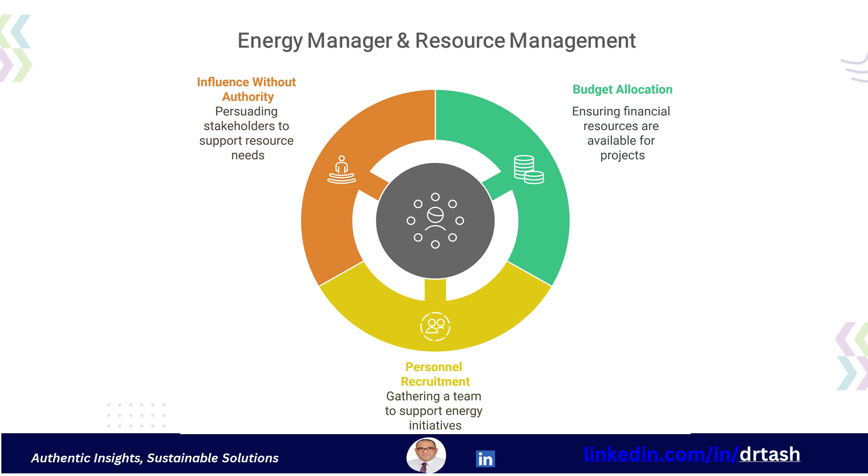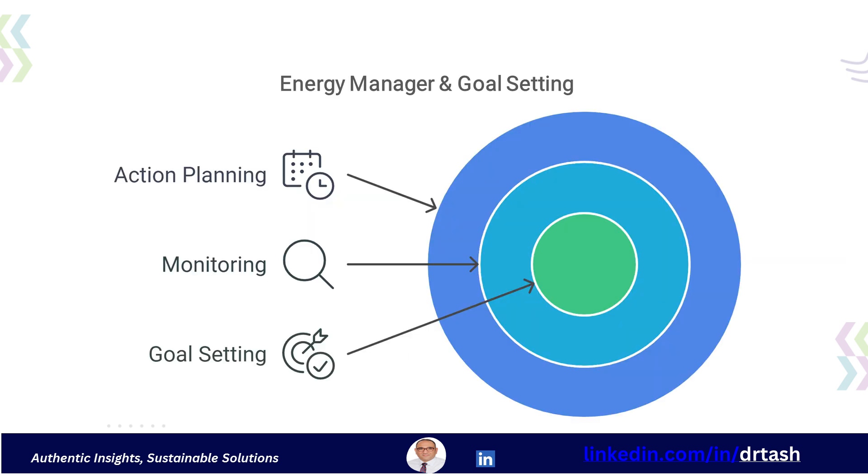This means ensuring that energy-saving projects have the necessary budget and personnel. They must often influence others to get these resources because they might not have direct authority over these areas. Goal setting and monitoring are also essential duties. The energy manager sets measurable goals for energy reduction and then monitors progress using metrics and key performance indicators, or KPIs.